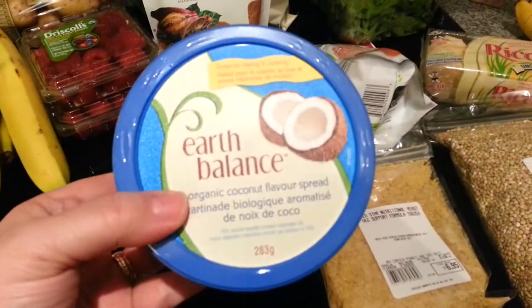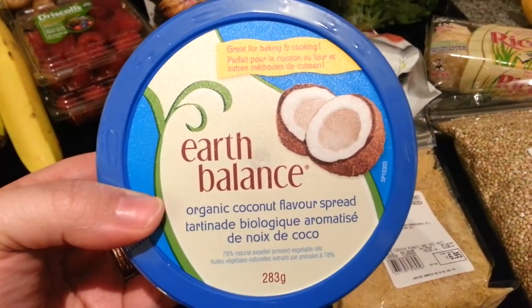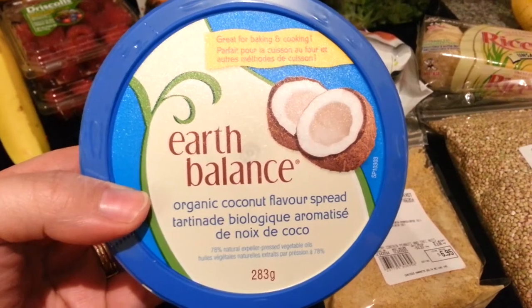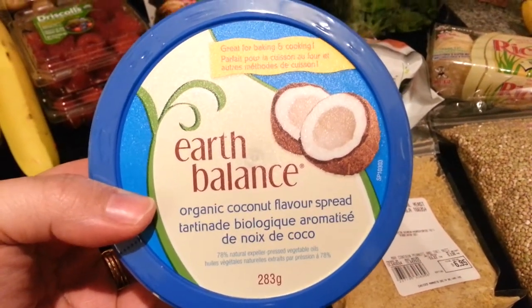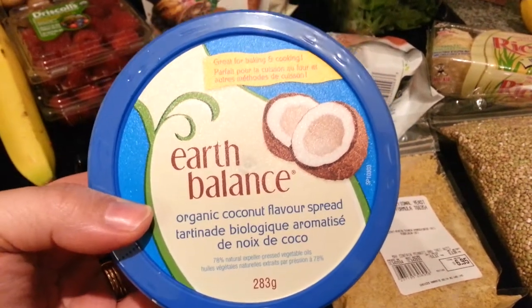I got this Earth Balance organic coconut flavor spread. I thought I would try this as a substitute for coconut butter in some recipes that I have, or I could use it when I make stir fries or sauteed veggies. I like to do veggie stir fries, so I thought I would give that a try instead of oil.